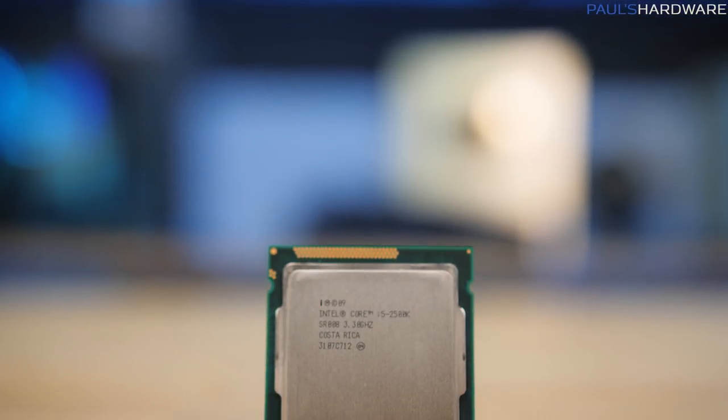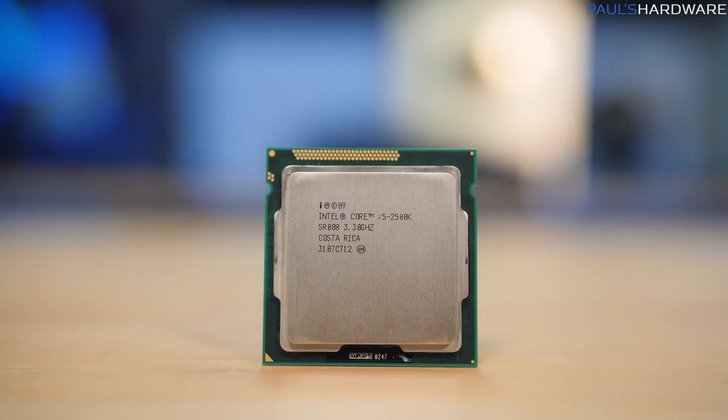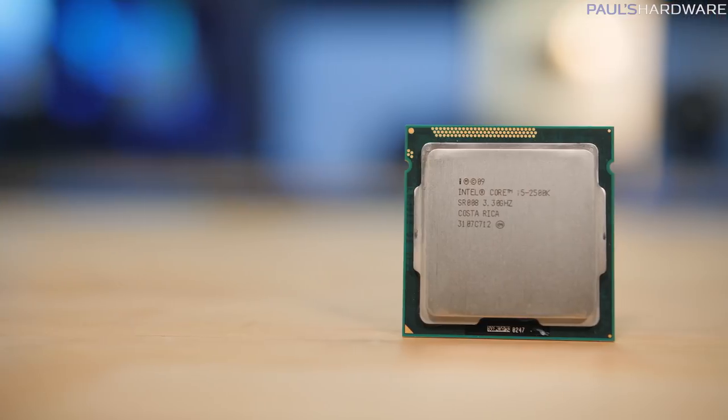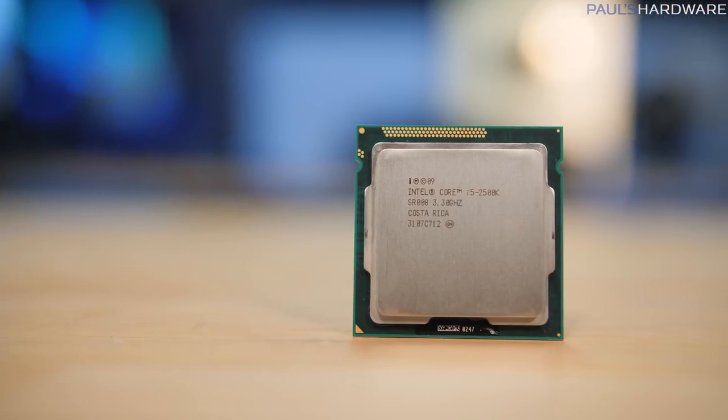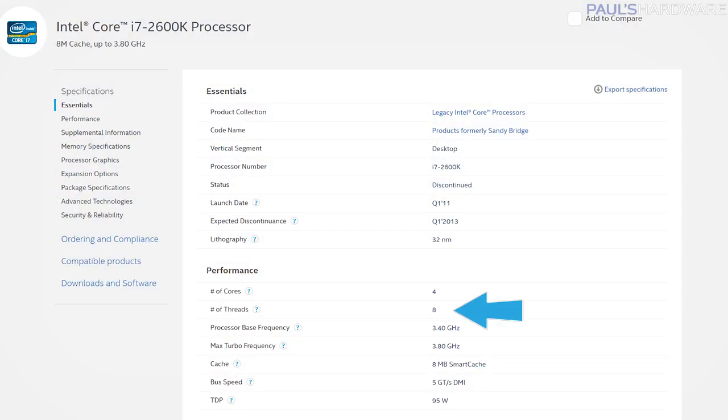The Intel Core i5 2500K is a legendary CPU that was introduced on January 9th, 2011. It was based on Intel's Sandy Bridge architecture and manufactured using 32nm lithography, and sold for $216 per CPU if you bought a tray of 1000 units. Retail prices were usually about $220 to $230, which put it right in the sweet spot for a mid-range gaming PC build. The 2500K had 4 cores but no hyperthreading, so 4 threads as well. You had to pay another $100 plus dollars for the 2600K to get 8 threads in those days.